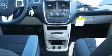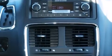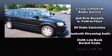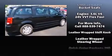Dodge prioritized fit and finish, as evidenced by a rear window wiper, one-touch window functionality, an automatic dimming rearview mirror, an outside temperature display, and cruise control. Storage solutions are integrated throughout the interior, demonstrating thoughtful attention to detail.